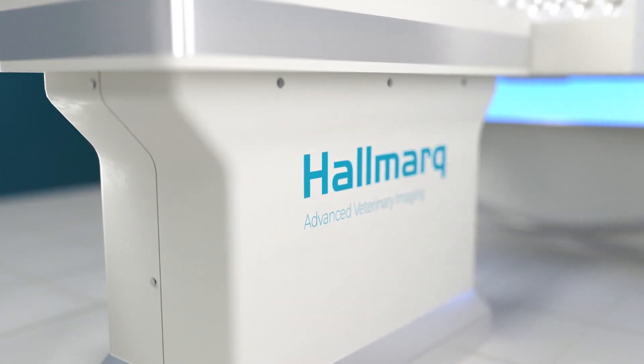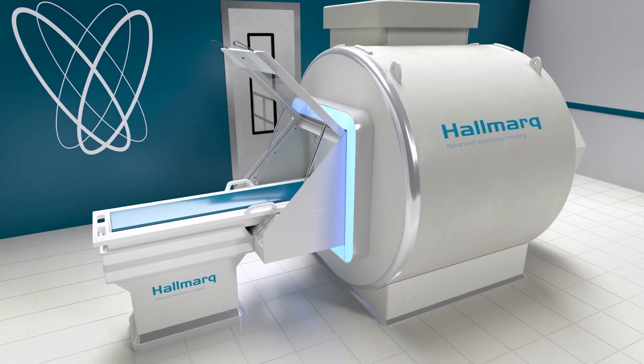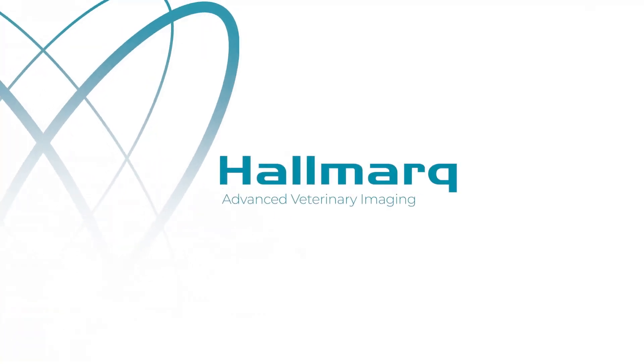Innovation that works for you. Don't wait to take advantage of the latest technology. Partner with one of the most experienced animal MRI companies in the world. We speak VET at Hallmark.